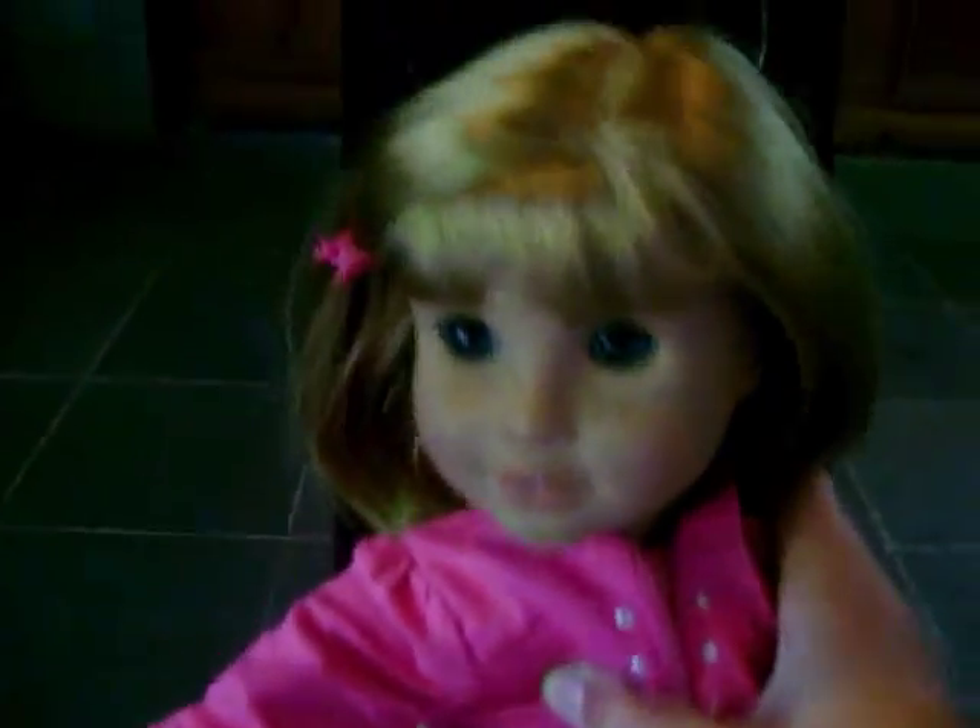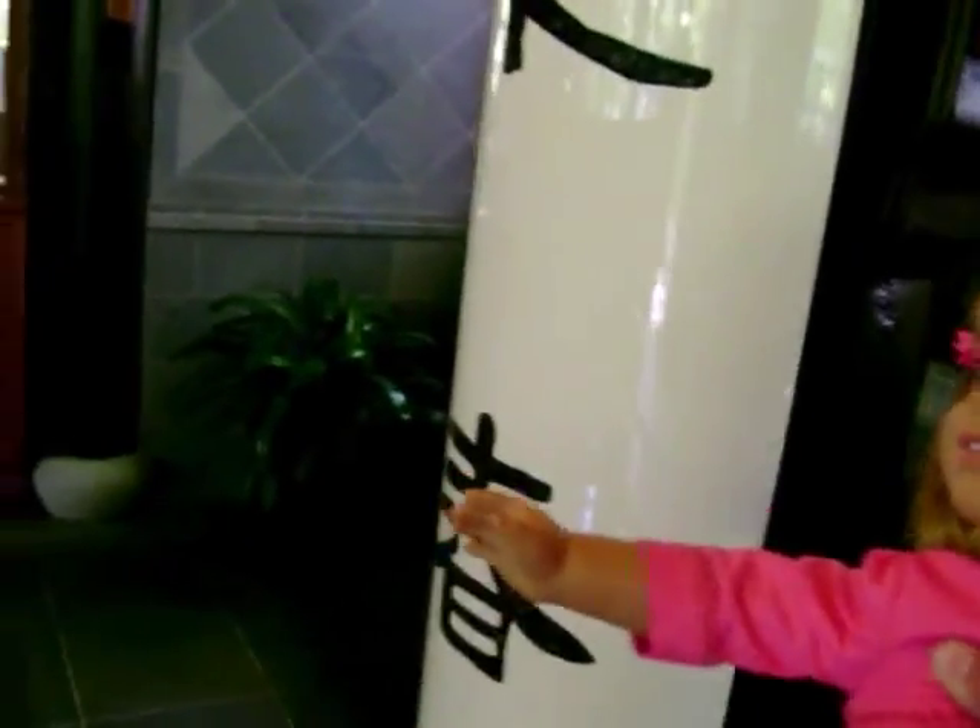This is so cool. I feel so cool. It's like a temple in here. Look. I wonder what that means. Let's take another look around.